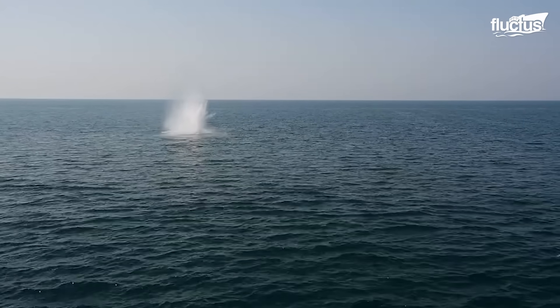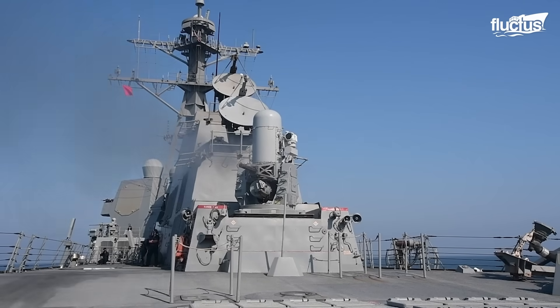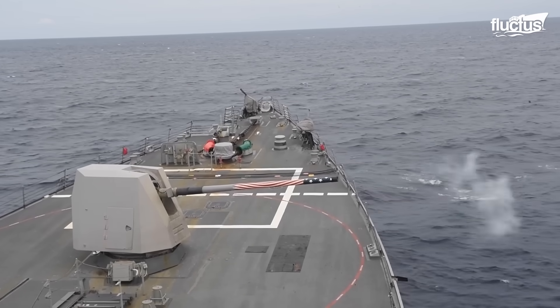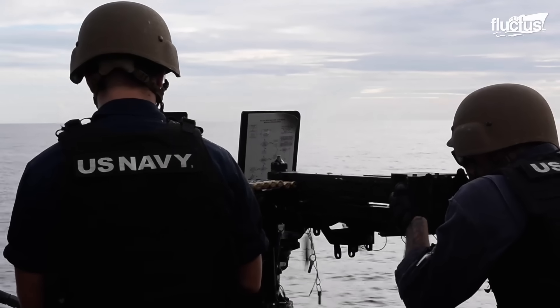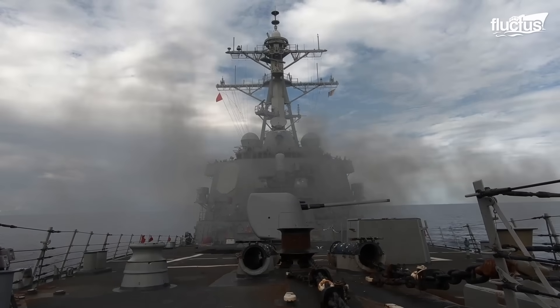Frequent live-fire exercises test and hone the precision of their missile and gun systems, ensuring combat readiness. These drills not only showcase the ship's formidable firepower but also keep the crew adept in handling diverse combat scenarios.